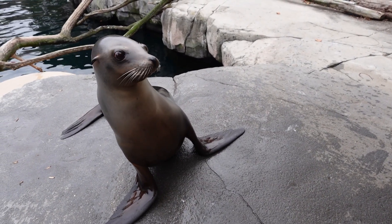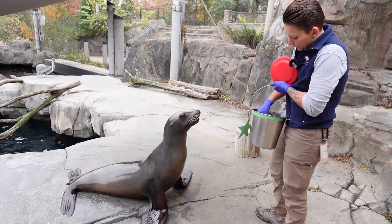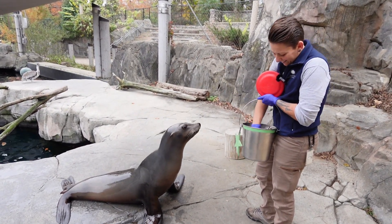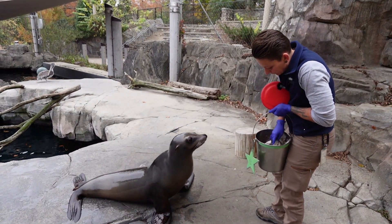So we do also feed out mackerel, capelin, and we have herring as well. We feed squid but right now she's not a huge fan of the squid. And then we have one other fish called butterfish, which I would actually say is her favorite kind of fish.